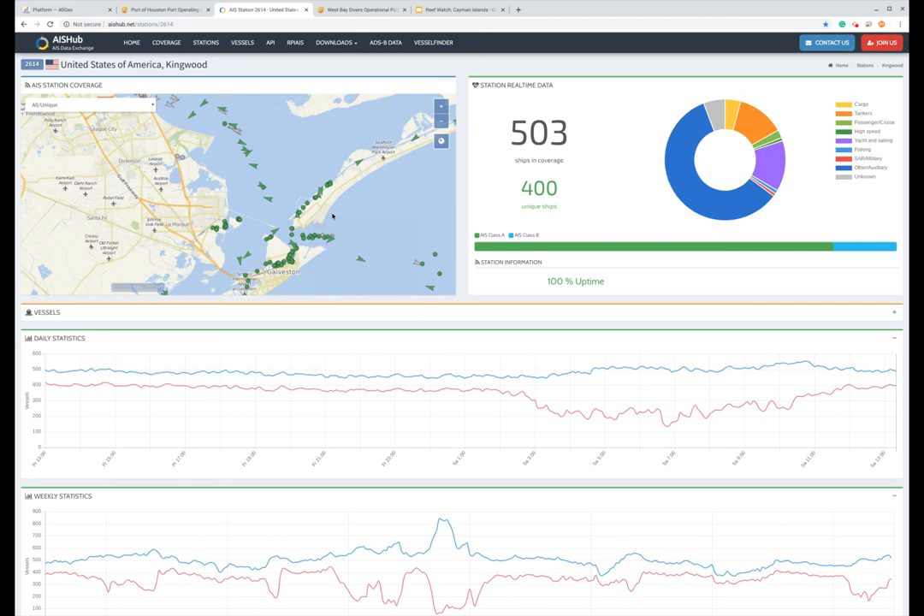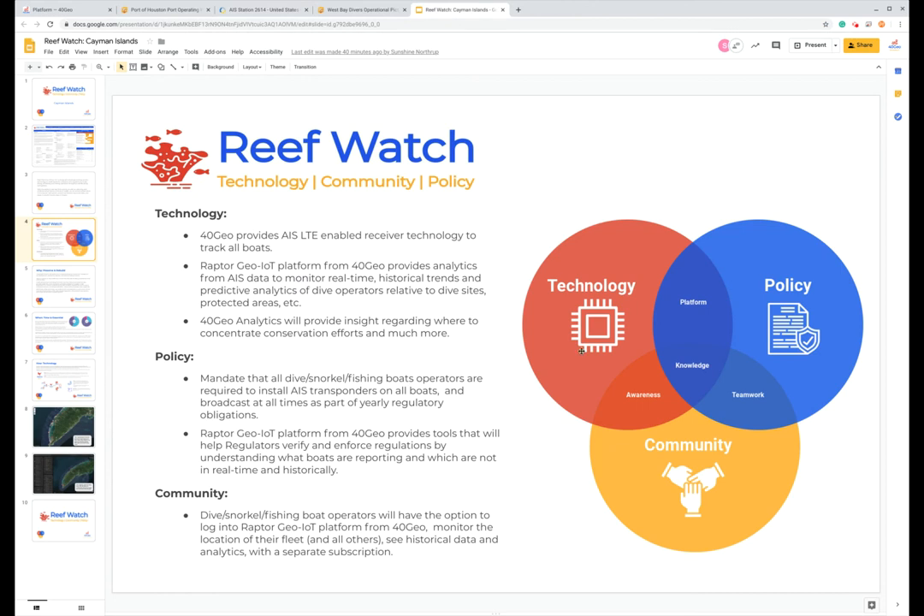At its core, what we do is called geospatial analytics. Those analytics can be done against berths, docks, or specific boats. But in the case of ReefWatch, which is a program that we've recently kicked off, those analytics are done around dive sites. We propose, and we have an active pilot going on in Roatan, that we can monitor the ingress and egress of dive boats, snorkeling boats, and fishing boats in and around critical habitat. When we do that, we can keep historical analytics to roll up into bits of intelligence for regulators.